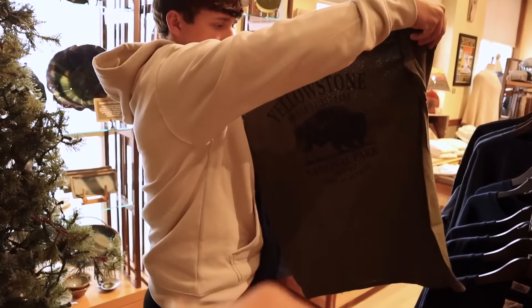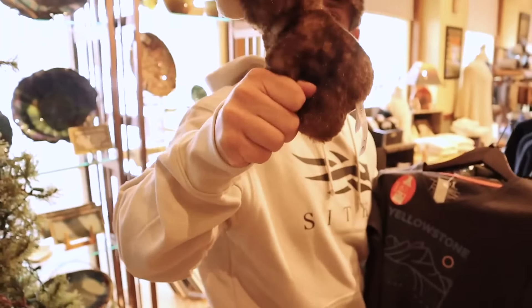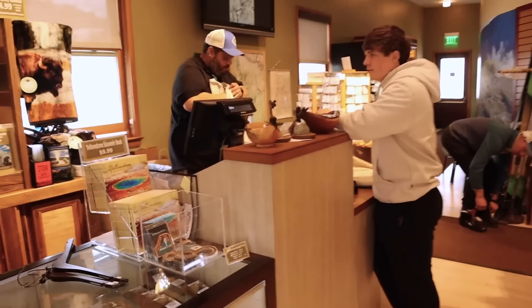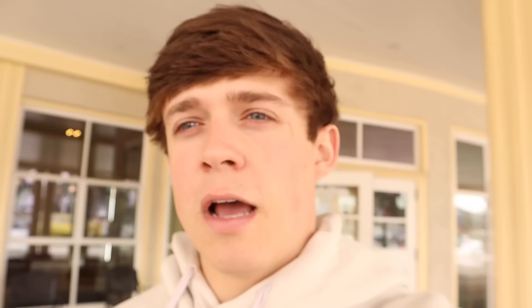We're in the gift shop shopping for our family. We figured out that we're technically in Wyoming — so we're not even in Montana anymore! Did y'all know that when you go to Yellowstone National Park through this entrance you enter Wyoming? Not all entrances though.